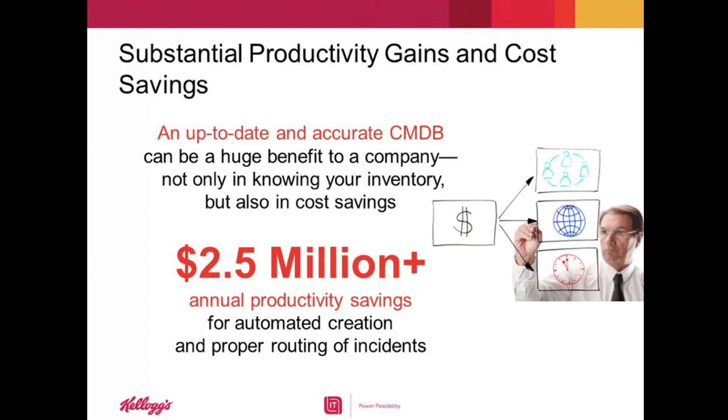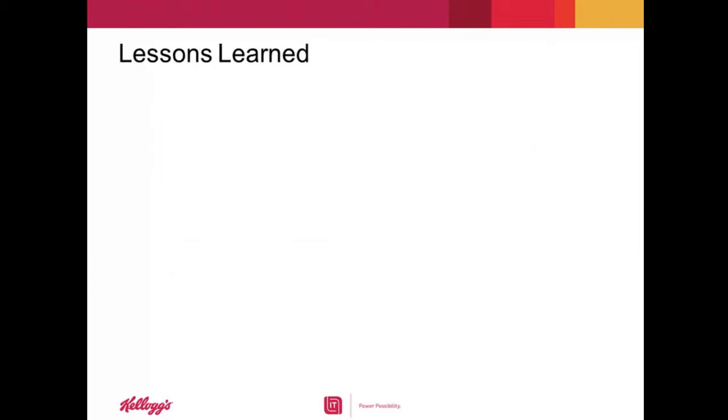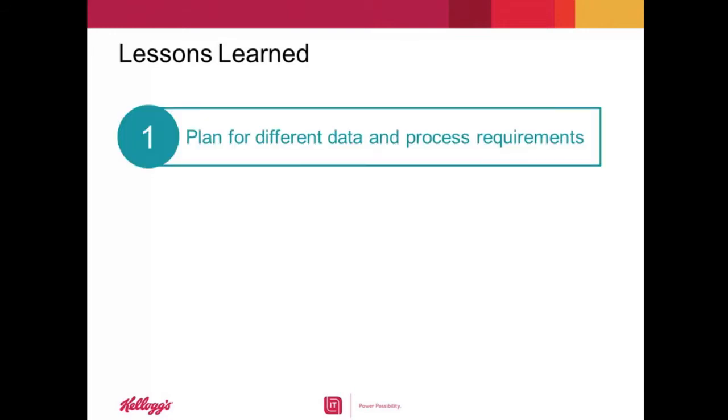Clearly you've learned a great deal during this rollout. Are there any lessons learned you'd like to share in closing? I'd like to close with three lessons learned. First, plan for different data and process requirements. Whether you have a CMDB or not, if you haven't done this type of automation before, you must invest the time to determine how best to populate and keep your CMDB up to date. You should expect to have different requirements for data and processes — what data is needed, where and how the data is collected, and how it will be used across parts of your organization.